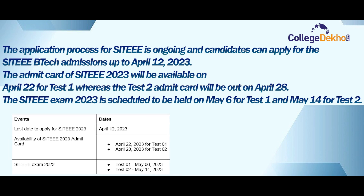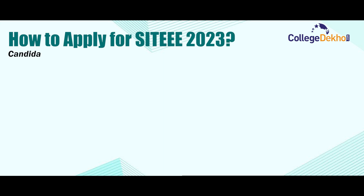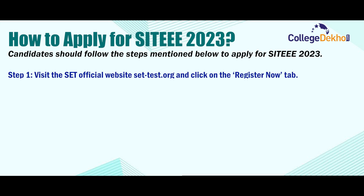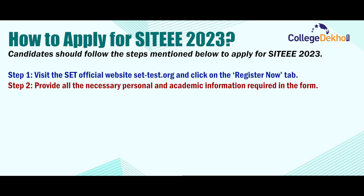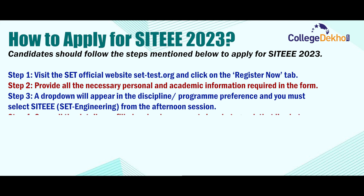The SIT exam 2023 is scheduled to be held on May 6th for Test 1 and May 14th for Test 2. To apply for SIT-EEE 2023, follow these steps. Step 1: Visit the official website sct-test.org and click the 'Register Now' button. Step 2: Provide all necessary personal and academic information in the form. Step 3: A dropdown will appear in the discipline/program preference — select SIT-EEE, which is SET Engineering, from the afternoon session.